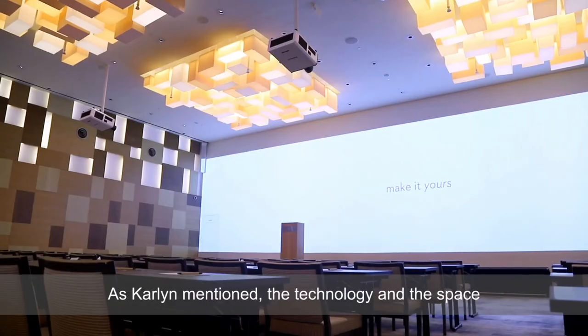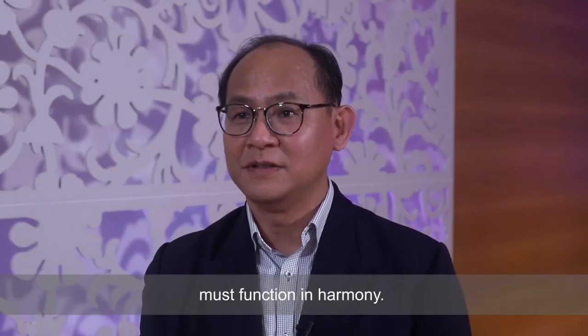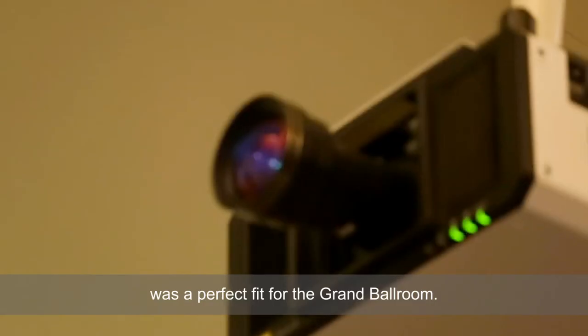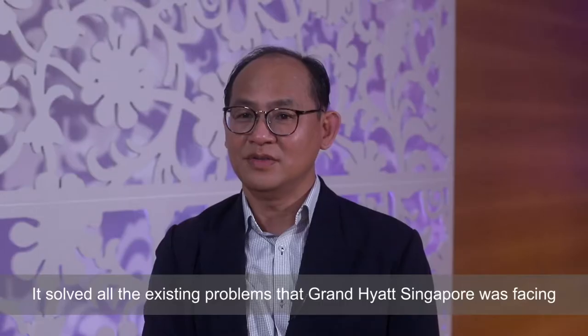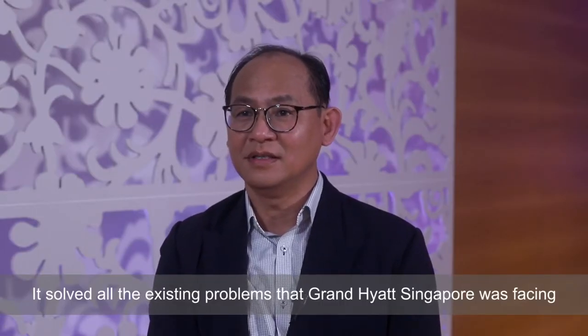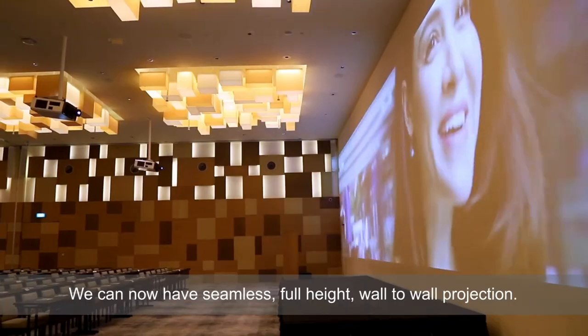As mentioned, the technology and the space must function in harmony. The Panasonic PT-RZ21K was the perfect fit for the ballroom — it solved all the existing problems that Grand Hyatt was facing, and we can now have seamless full-height wall-to-wall projections.